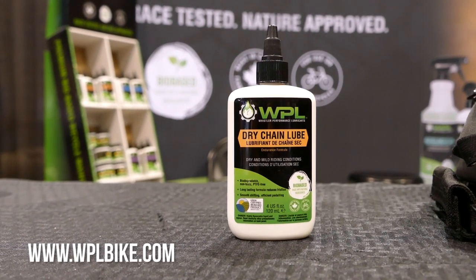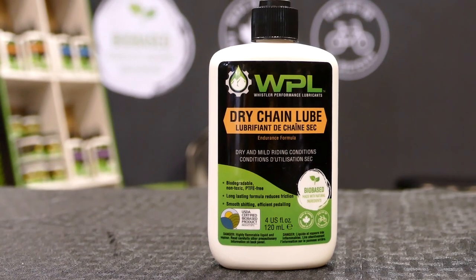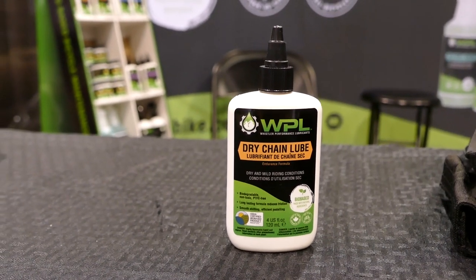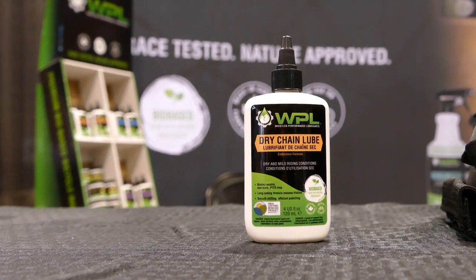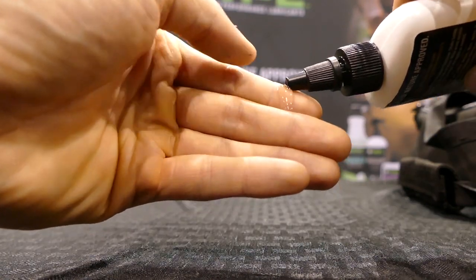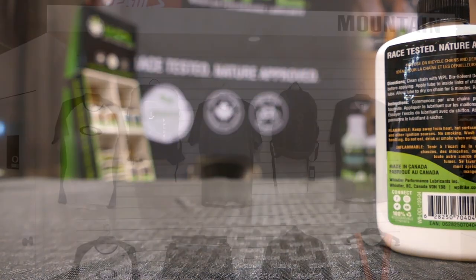Canadian-based Whistler Performance Lubes is launching a new dry chain lube — this one took them a while to come up with the perfect formulation. All Whistler Performance Lubes are biodegradable, PTFE-free, and non-toxic. You'd be amazed how much chain lube actually gets wiped off your chain into the environment, and these guys are conscious of that. It's a very viscous, incredibly slippery lube.